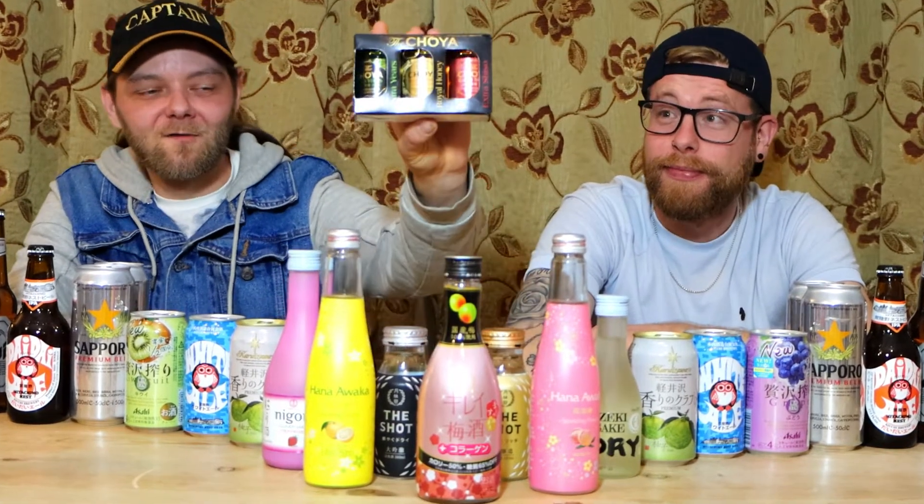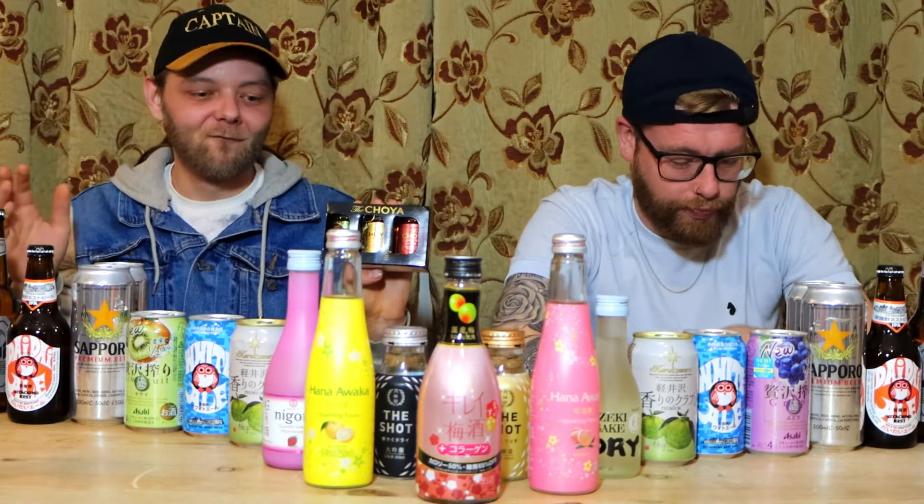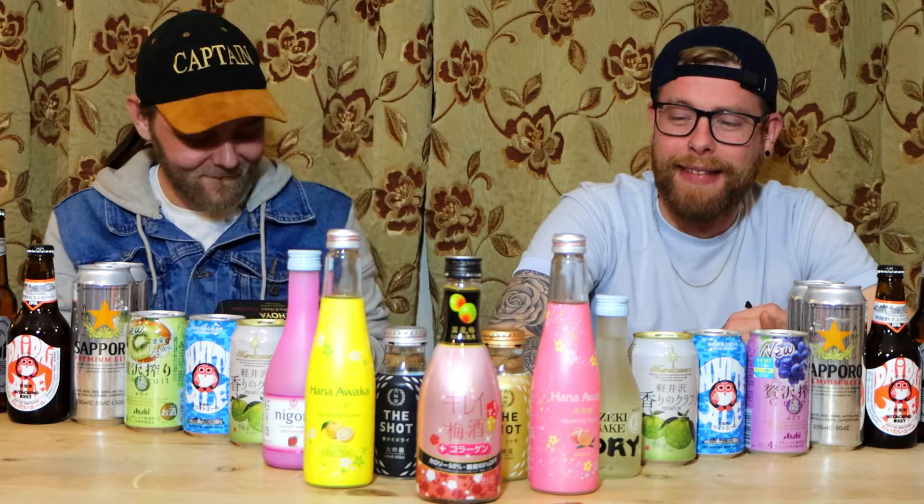Japanese wine is done slightly differently — there's usually a plum in the bottle. Neither of us are big fans of wine, so I bought little ones in a box with three different flavors. We're not going to drink everything on the table; we'll just take a couple of mouthfuls of each, otherwise we'd probably die. Let's open this wine and see what it tastes like.